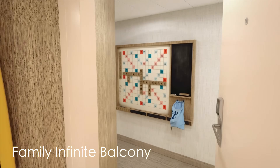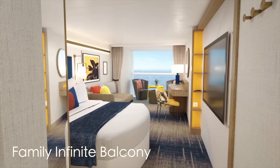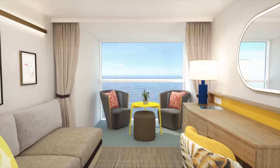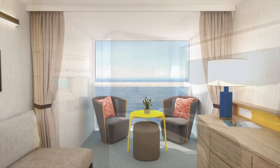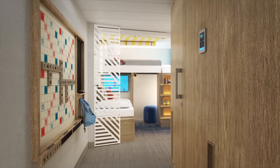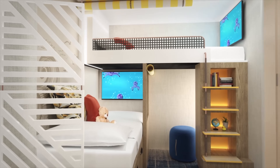Here's an example of a family infinite balcony on board the Icon of the Seas. As you come in and make a left you're into the main sleeping area and lounging area for the cabin, with that beautiful infinite balcony that lowers down bringing the outside in. Head back to the other side and there's the kids' play area — bunk beds as well as an activities area and a television for the kiddos.